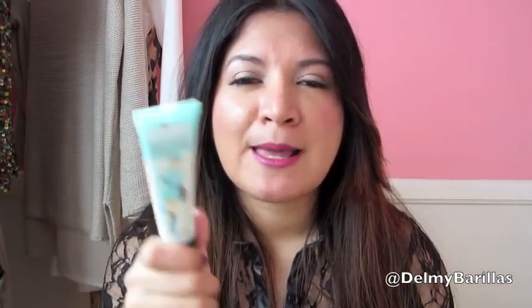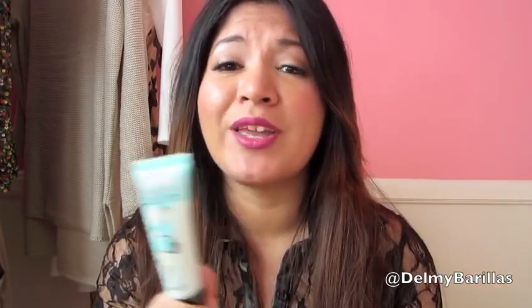As far as primer goes I'm still loving the Benefit Porefessional. I used to be stuck on the Hourglass Veil and I still love it, but then I went back to this and realized why I bought it in the first place. I used it for the first six months of the year, then bought the Hourglass and loved that, then came back to this and was in love all over again. It's oil-free, lightweight, translucent, and silky — all of those things.